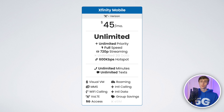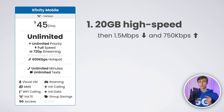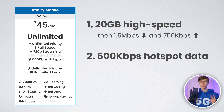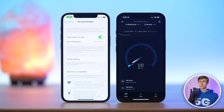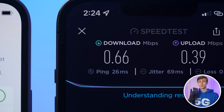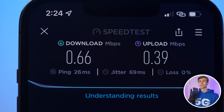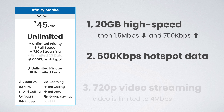But this plan isn't actually unlimited — there are three key caveats. One, your smartphone data is limited to 20 gigabytes at high speeds. After 20 gigabytes, you'll be slowed to 1.5 megabits per second download and 750 kilobits per second upload. Two, your hotspot data is capped at 600 kilobits per second — fast enough for light email and light social media, and you could stream YouTube at standard definition, but the bottom line is the hotspot data is slow, not ideal. And three, video streaming quality is limited to 720p at 4 megabits per second.